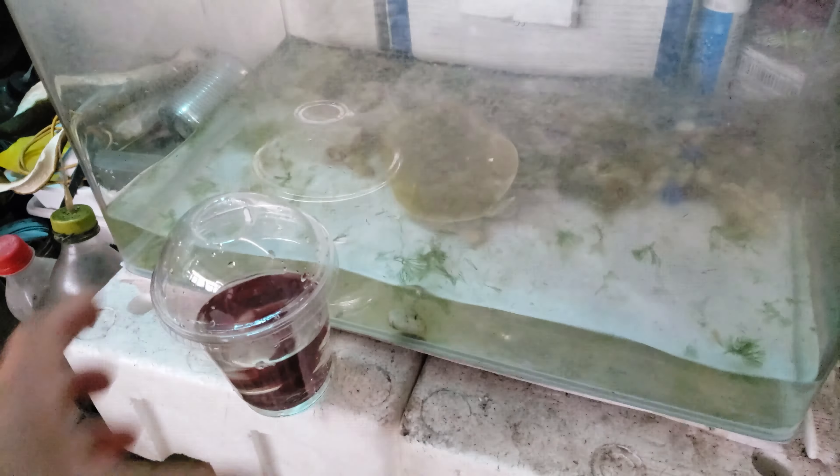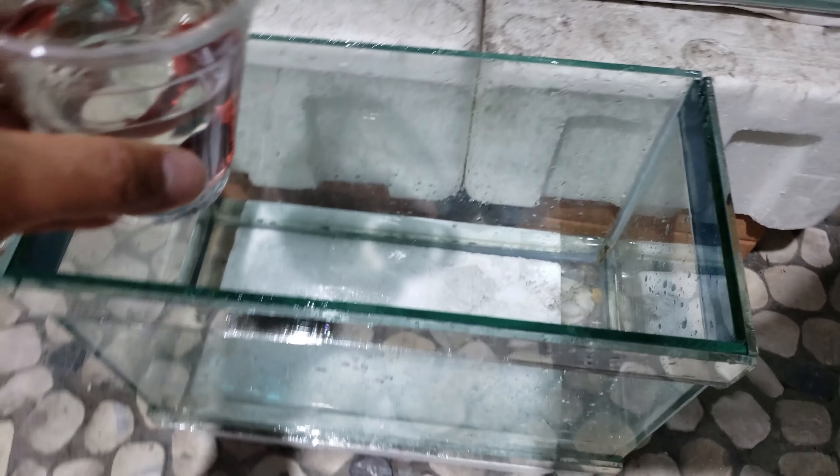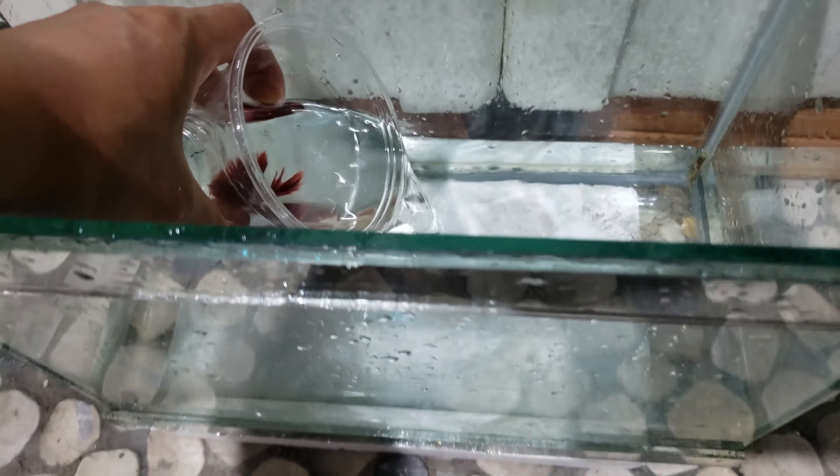This is a big enough tank. Alright, we're putting the betta fish right in front of the freshwater turtle. Here we go — your new home, betta fish. Enjoy your new life in a bigger tank. Look how happy you are.